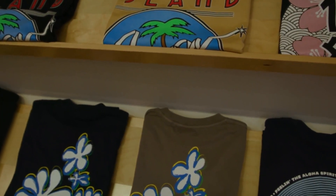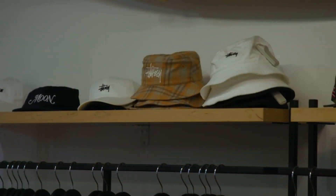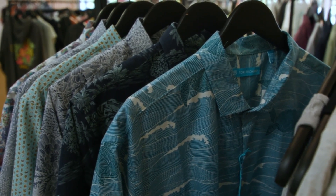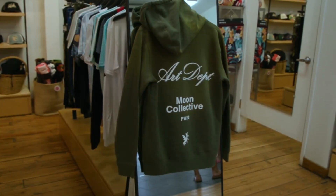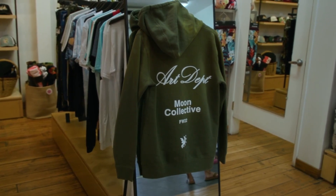You guys also do really great collabs. We're a big partner for Stussy in the islands, and we've done recent collaborations with Tori Richard and Kumba Incense for the holidays. We're also working with Union LA and Moon Collective to build their presence here — so kind of a one-stop shop for all your favorite partner brands.